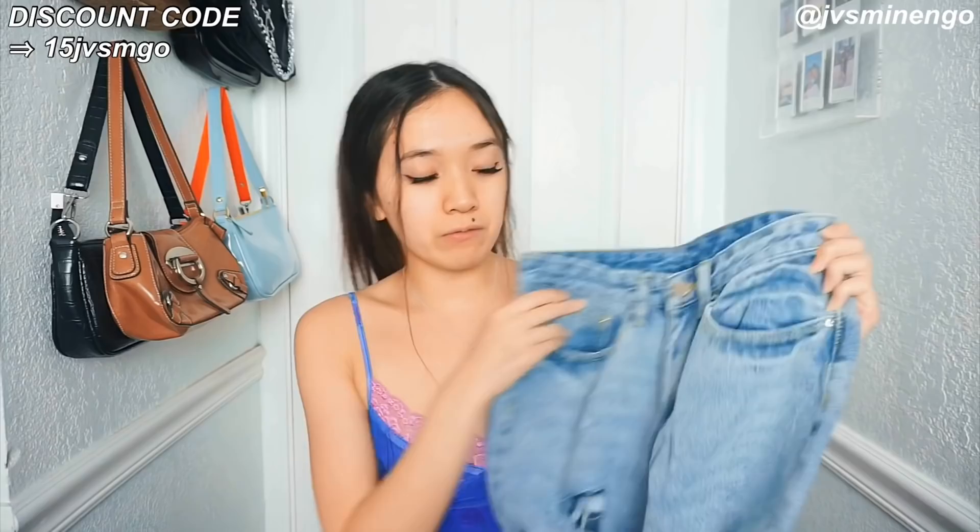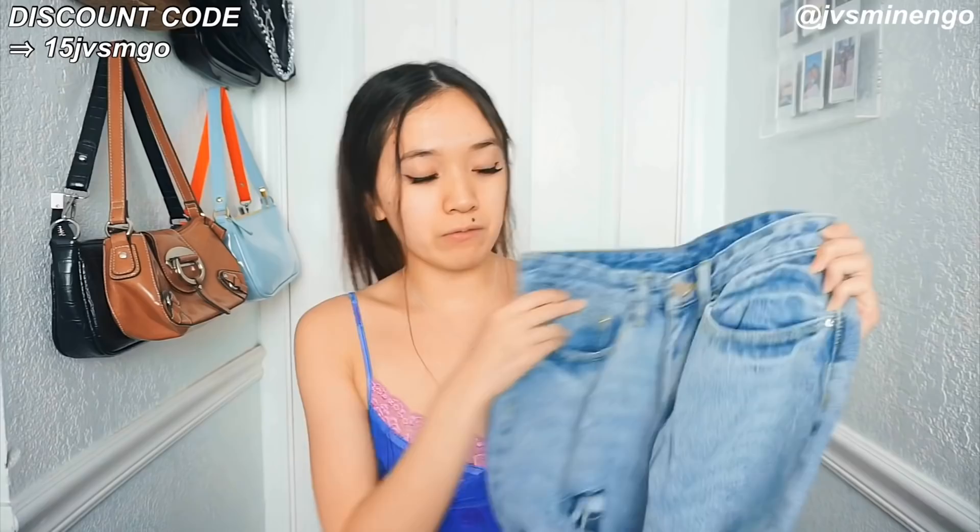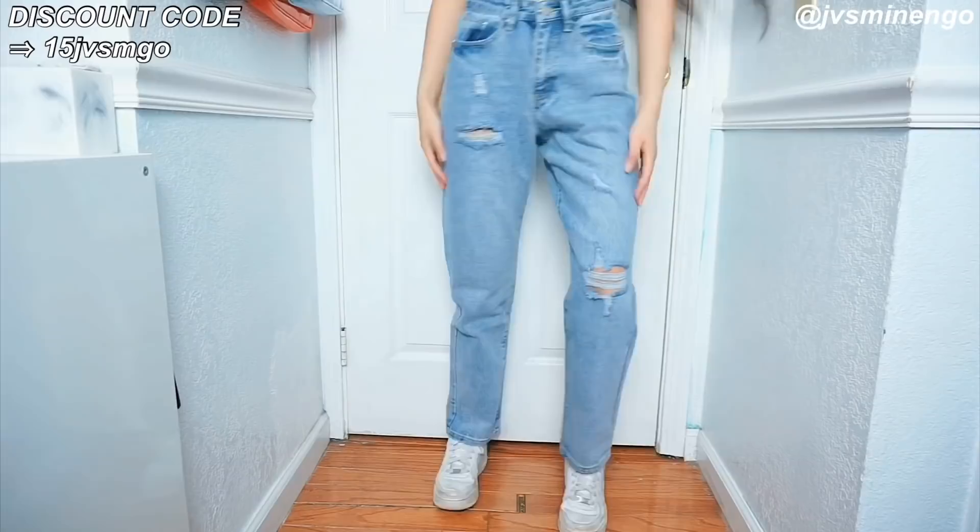I got a bunch of jeans so here's another one — just a really nice classic light wash pair of baggy jeans. They're lightly distressed and high-waisted but not too high-waisted, so I don't mind. Great fit and pretty nice quality. Shein has definitely been stepping up their game for jeans. Just a classic pair of light wash distressed jeans.